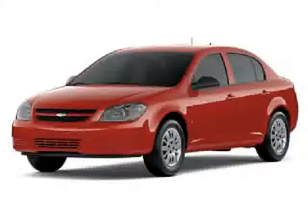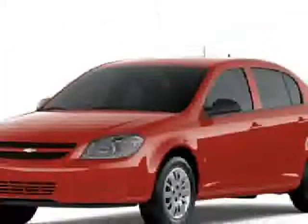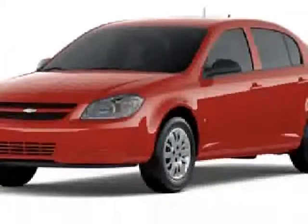Call 773-470-2721 and get in touch with Gillespie Chevrolet directly, and be the first to open the car door today.